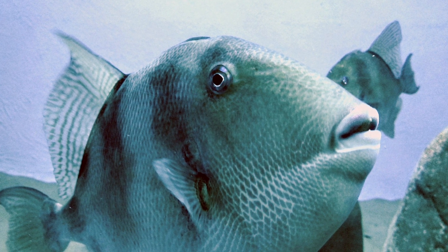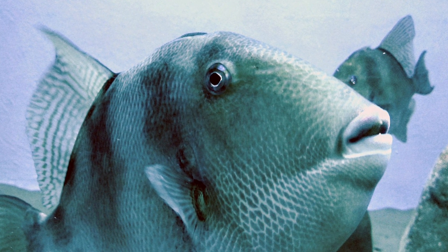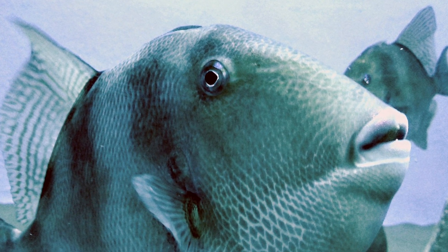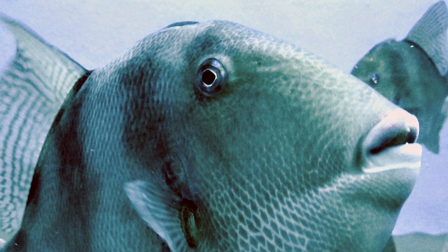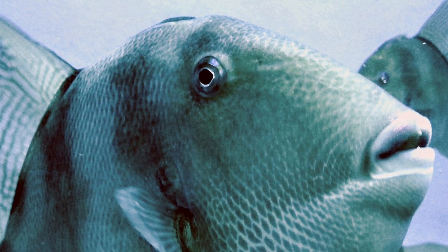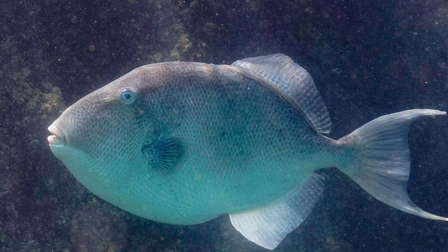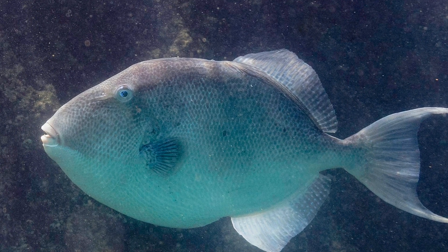Triggerfish can be quite predatory, with frequent aggressive attacking behaviour, especially when guarding their nests. They prey upon benthic invertebrates like sea urchins, crabs, mollusks, shrimps, sand dollars, and starfish. They have very sharp teeth and strong jaws, helping them to drill holes into the shells of things such as mussels.